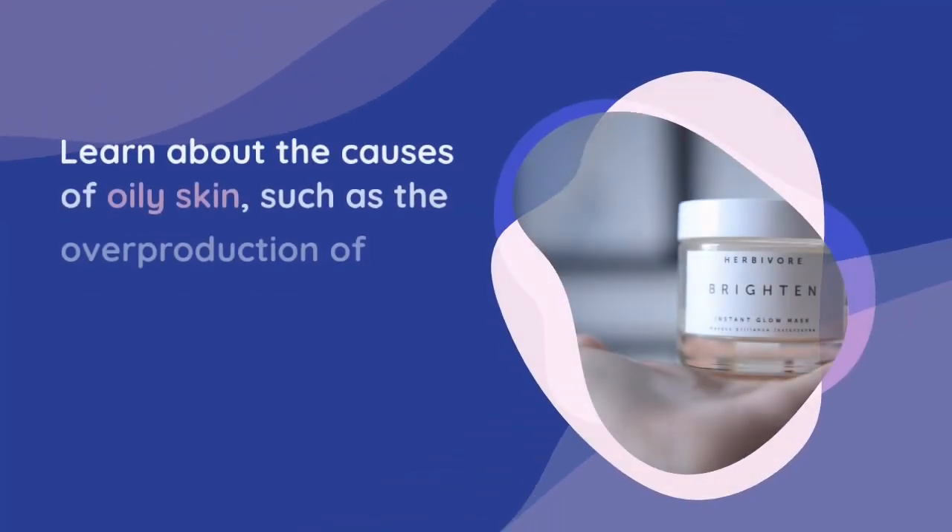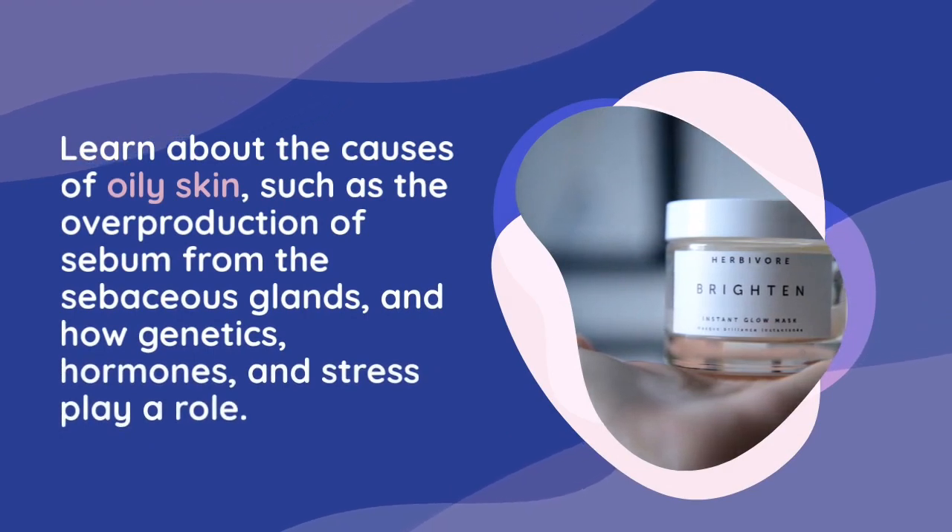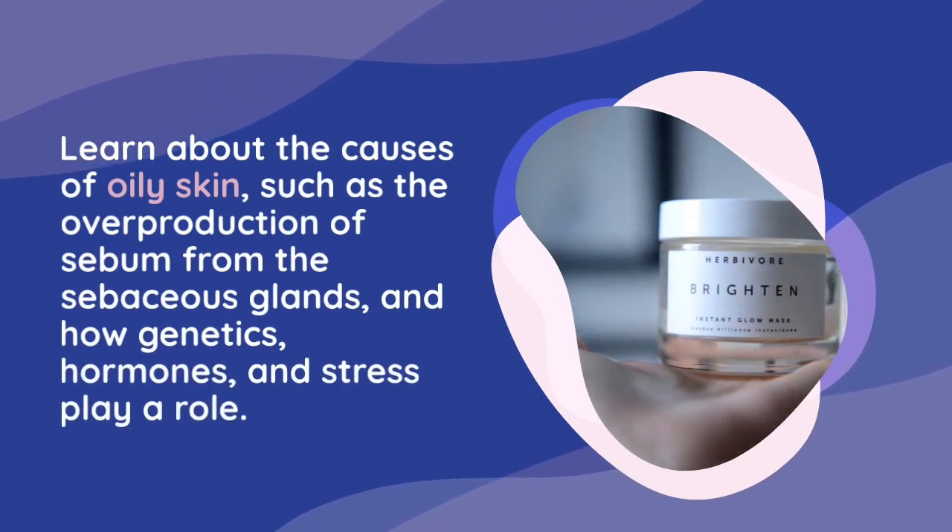Learn about the causes of oily skin, such as the overproduction of sebum from the sebaceous glands, and how genetics, hormones, and stress play a role.